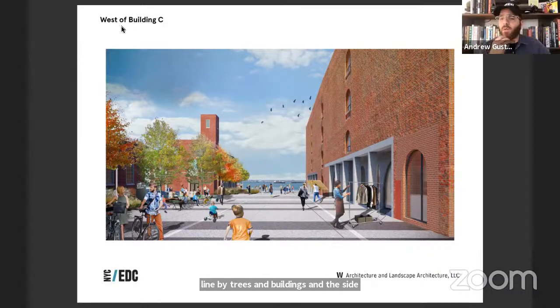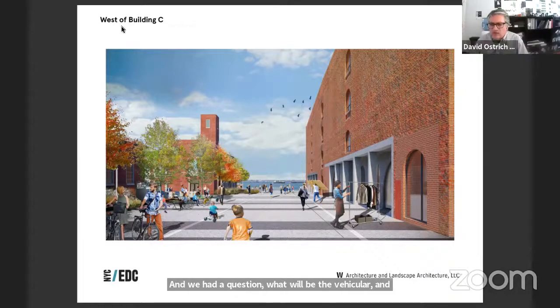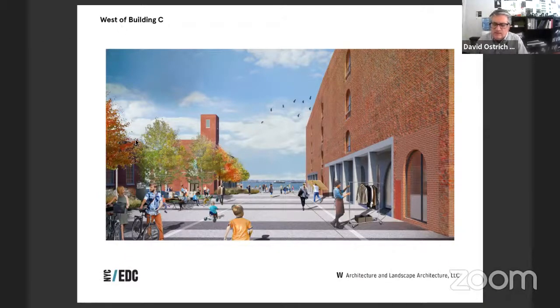Addressing a question from the audience about vehicular and delivery access: to minimize pedestrian and vehicular conflicts, the vehicular entry will be on 41st Street, making a one-way loop exiting on 42nd Street. Private vehicles can access a parking lot behind the cafe and admin building, accessed via a shared street on 43rd, but you won't be allowed to drive to the end.